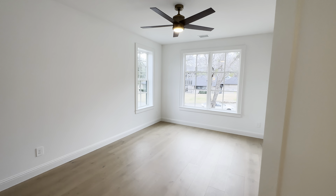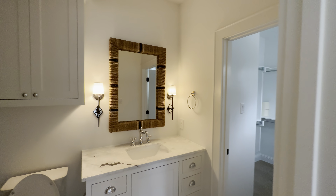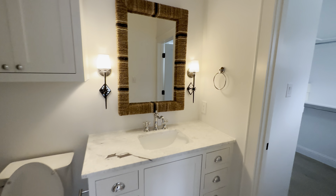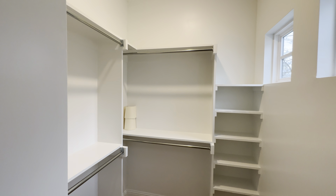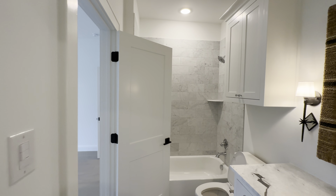Another bedroom here, nicely sized, with a full bath. Love how the builders really changed up every single room so they're not all the same. And there's a nice walk-in closet in here as well.